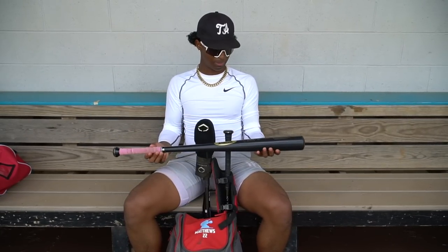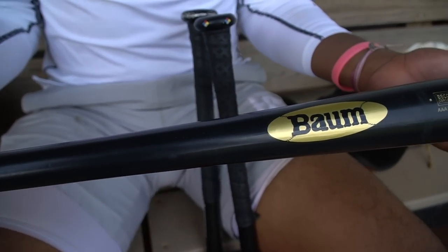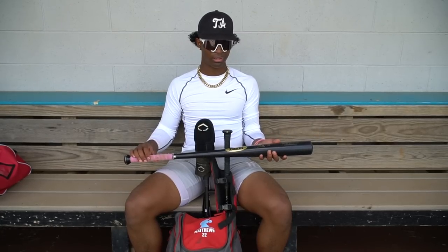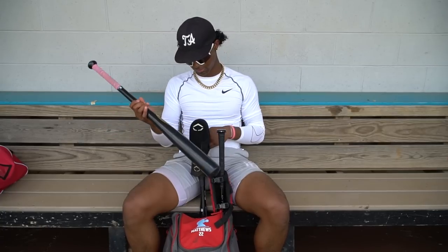Starting from the right, I have a 33.5 Bond bat, full custom, my name on it and stuff. Got the pink tape from Mom. I recommend these bats for people that don't like spending a lot of money on broken bats and having firewood and all that stuff. So that's my first bat.